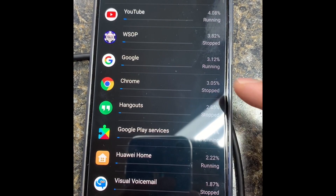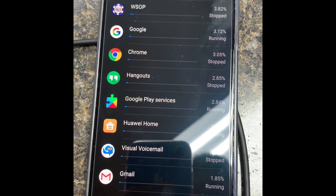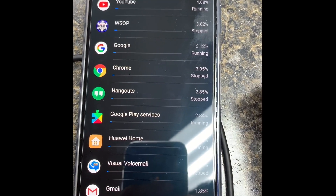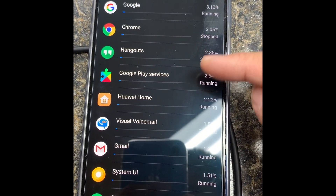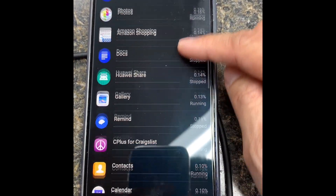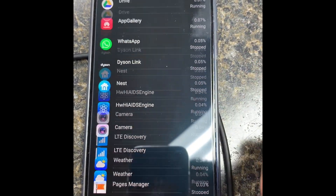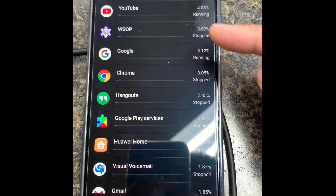Here's my battery usage today — what I mainly do with this device. I usually get on YouTube, play poker to kill time, search the web, and use Hangouts. These are all things I use throughout the day — nothing crazy. The only game I really played today was a couple games of poker.